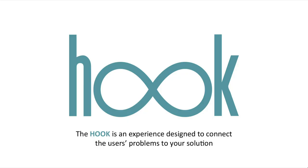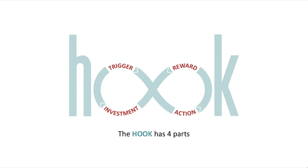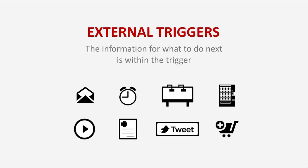It's called the hook. The hook is an experience designed to connect the user's problem to the company's product with enough frequency to form a habit. Now, these hooks start with a trigger. A trigger tells us what to do next. It can be some piece of information like 'play this' or 'click here.' We see these external triggers all the time — they're in our environment, in our day-to-day lives.